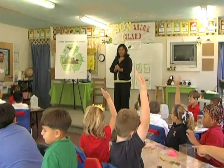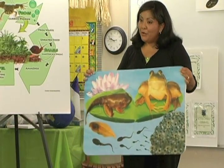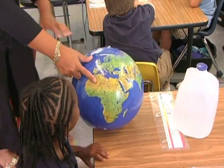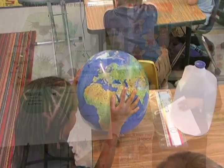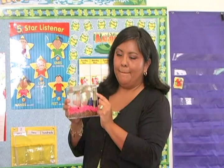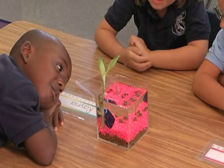Head back to school with the Wild Creations team and see how an Eco-Aquarium works as a learning tool. Take a trip around the world to see where the African dwarf frogs originate. Then step into science class to learn how all components of the Eco-Aquarium work together to create a living, breathing environment.